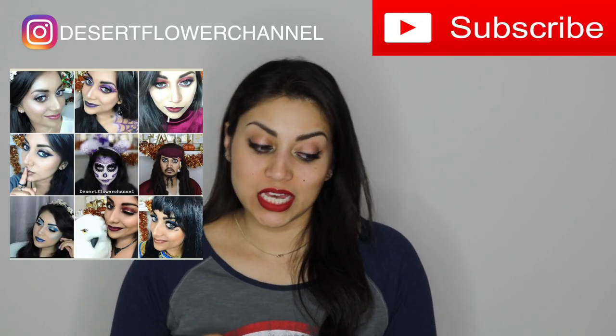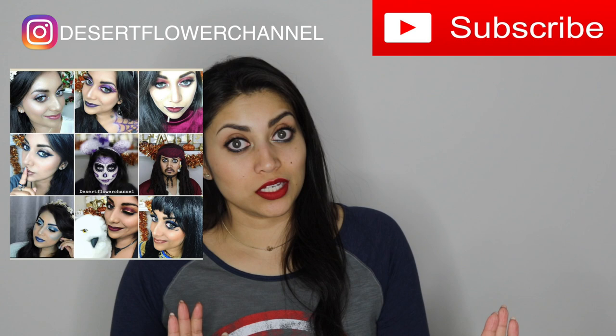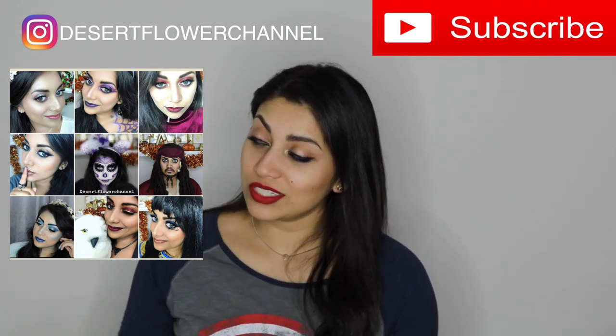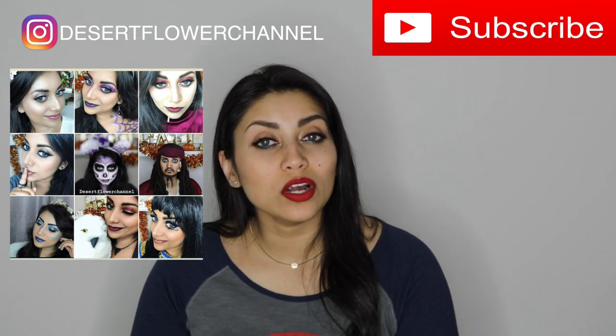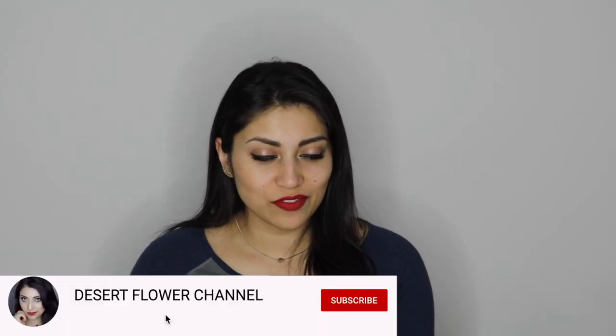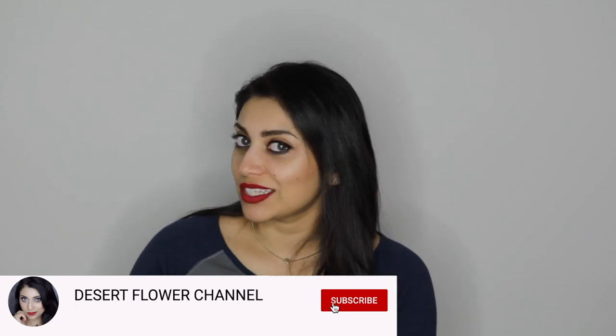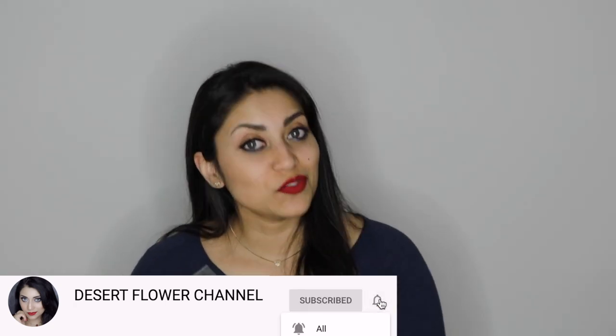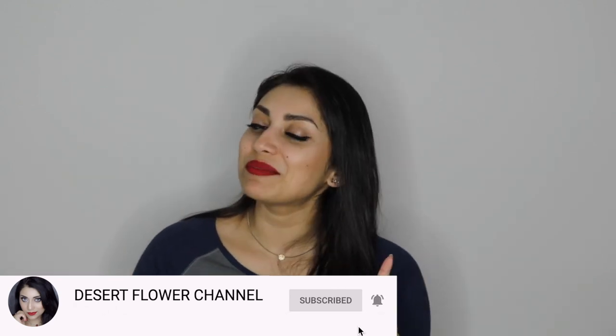If you like hauls, make sure to subscribe because I have a lot coming up. I plan on doing plenty of hauls as well as home decor and makeup tutorials. If you're interested in that kind of stuff, please click that subscribe button — it's completely free — and click that notification bell so you're notified every time I post. I post every single week!